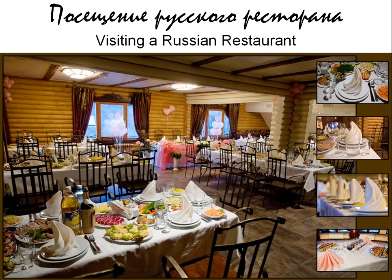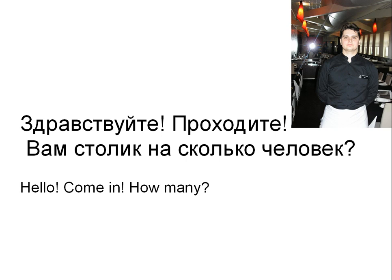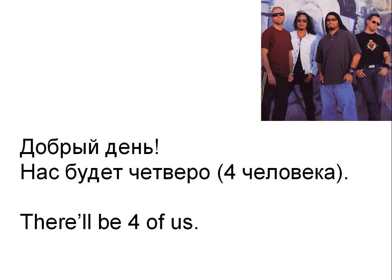Now let's take a dialogue for today — visiting a Russian restaurant. Посещение русского ресторана. So here's our waiter, right on top on the right, and he says to us: Здравствуйте. Проходите. Вам столик на сколько человек? — Hello. Come in. How many? Here's us and we say: Добрый день. Нас будет четверо. — Good afternoon. There'll be four of us.